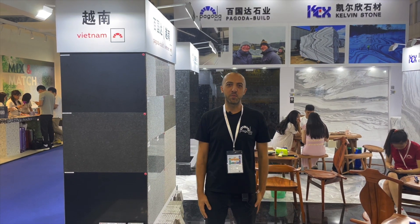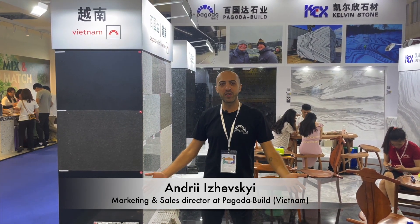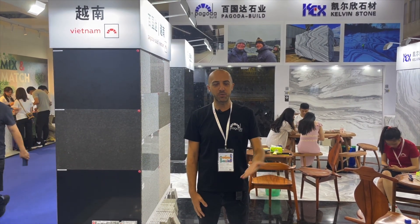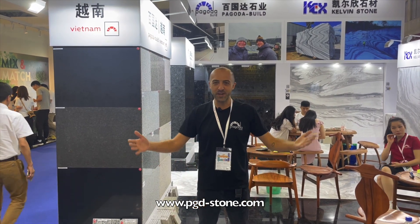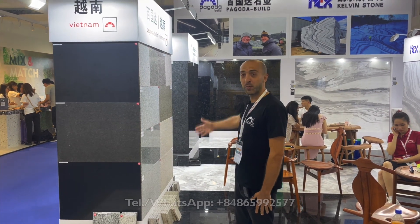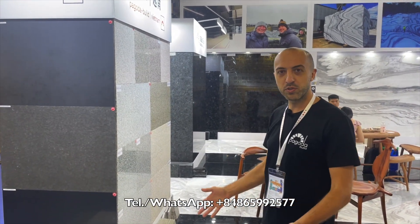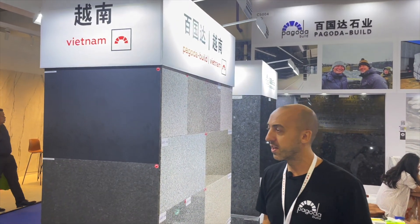Hi everyone, my name is Andrey from Pagoda Build and I want to welcome you at our booth at Xiamen Stone Fair 2023. It's the first time when us and all our foreign customers managed to come to China after four years of COVID and visa restrictions, so we are happy to see all of our clients. This is our beautiful booth and I want to introduce our stones which we present to our foreign customers, especially to US customers.